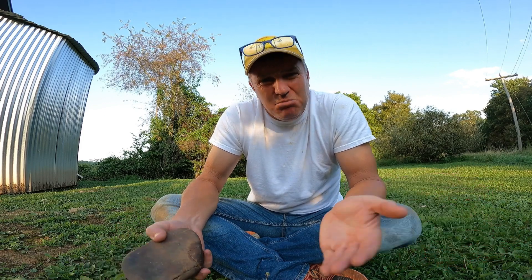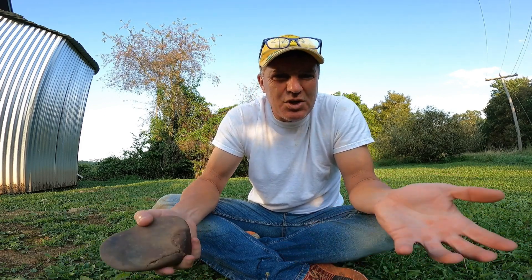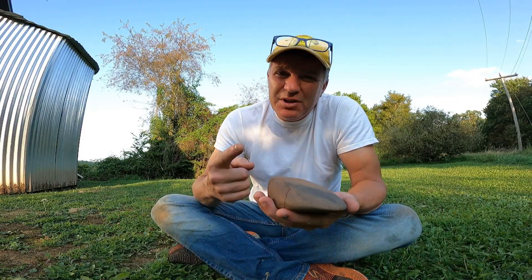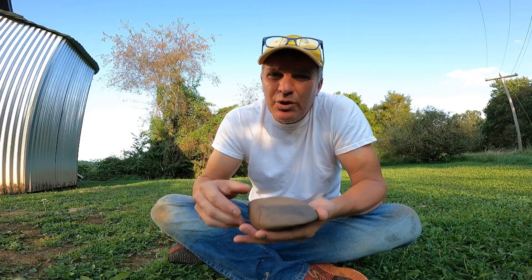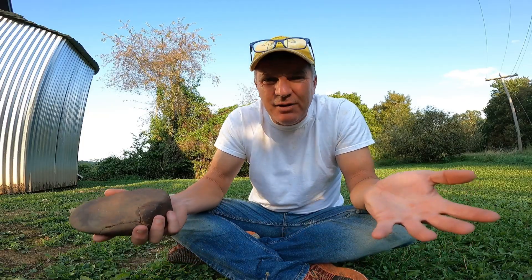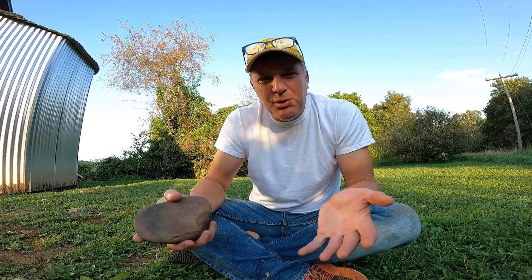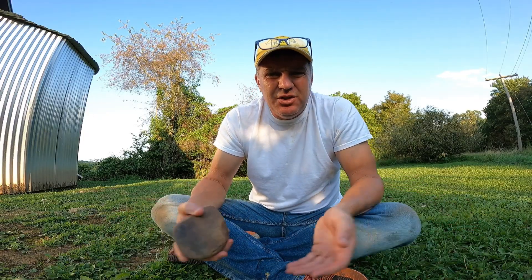When you find an arrowhead, you can kind of tell the date of it by looking in a book — what type it is, what shape it is — because everyone else has done the research. But some of these stone tools, you don't have a clue how old they are. Hammer stones, hematite pieces — you have no idea how old they are. And even the dates on arrowheads, if you read different books, they vary within a couple thousand years.